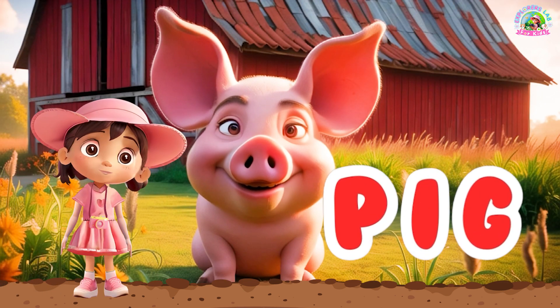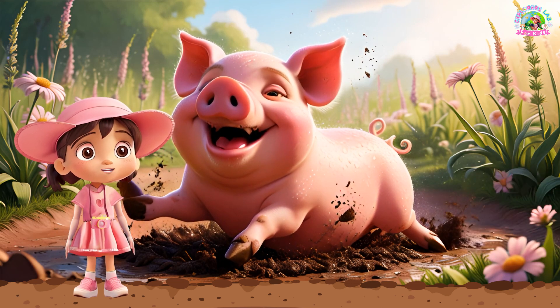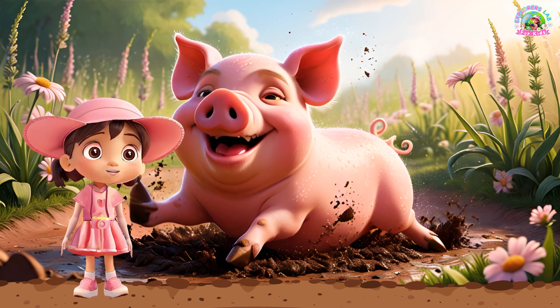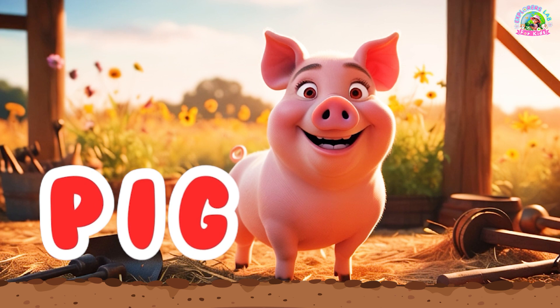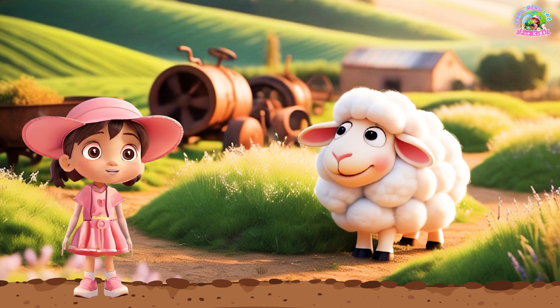And here's a pig. Pigs love to roll around in the mud. They help keep the farm clean by eating leftovers. Can you say, pig?